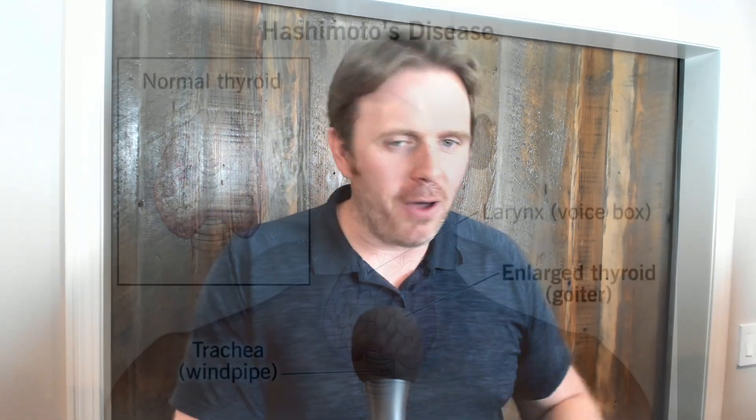Hope you guys enjoyed the video today. Take care, have an awesome day. If you want to dive in deeper and want more support, we'll put links down below where you can reach out to my staff and team so you can get more support on the Hashimoto's, thyroid, and even the laser side to get to the next level.